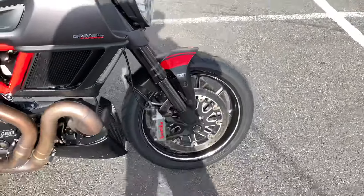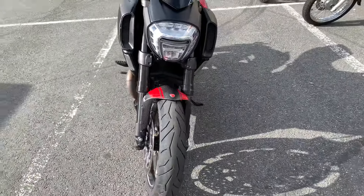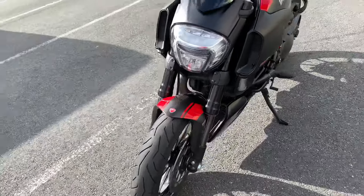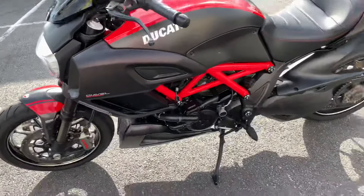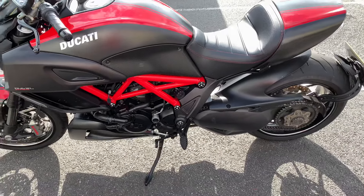The Brembo brakes are standard. This particular bike is in absolutely lovely condition, as you can see all around here — with the iconic look of the Diavel, including the single-sided swingarm.